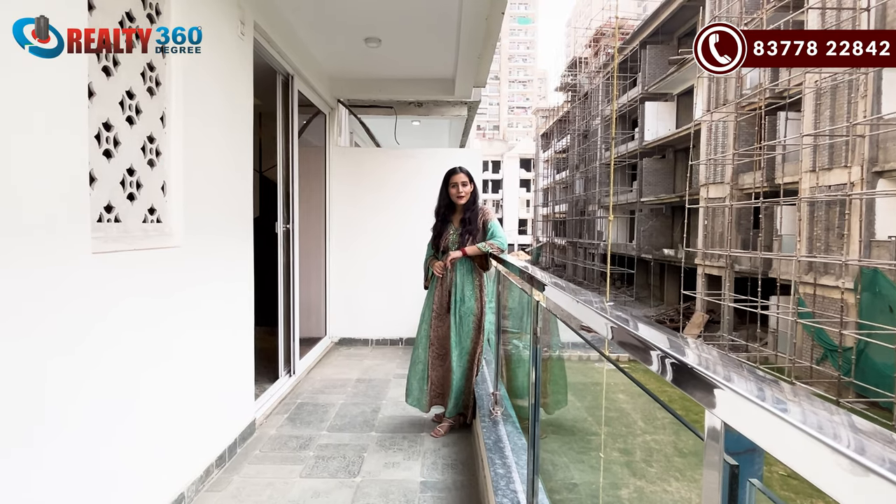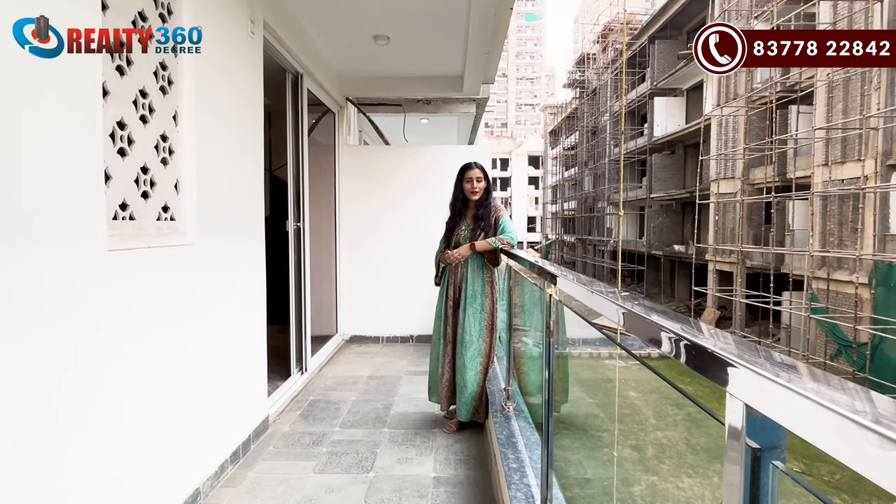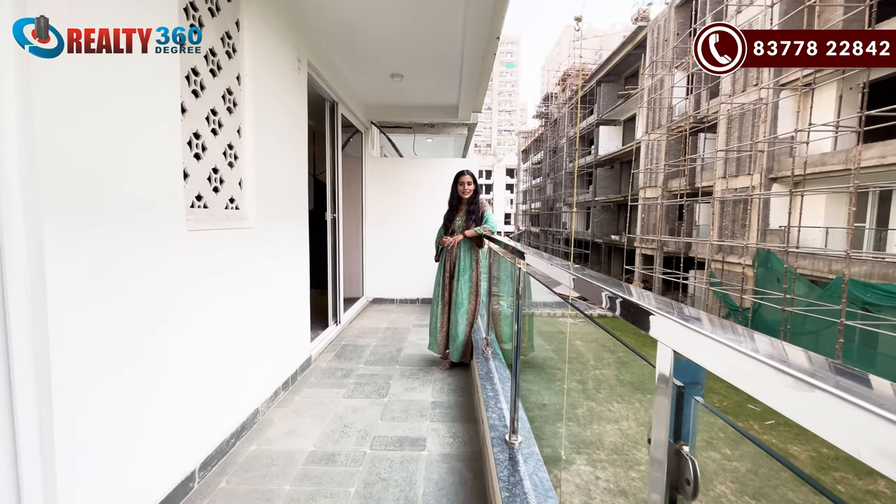Hello everyone, today I am going to tour you with a sample apartment. This is a TBHT sample apartment and its size is 1597 square feet.